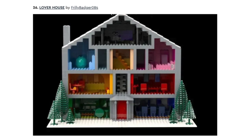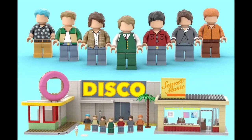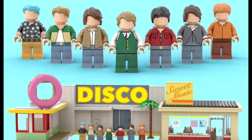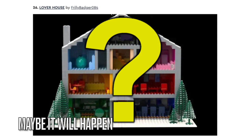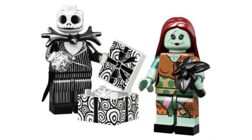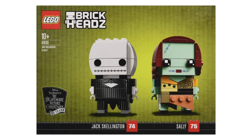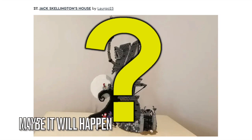Next is the Lover House from Taylor Swift's song Lover. With the LEGO BTS sets coming out soon, I doubt this set will get made because LEGO Ideas has already made a few music-themed sets. Next is Jack Skellington's House from The Nightmare Before Christmas. Maybe this set will happen because LEGO made minifigures for those characters as well as a Brickhead set, and there's actually a different Nightmare Before Christmas set still in review right now, so I'm curious how this one will do.